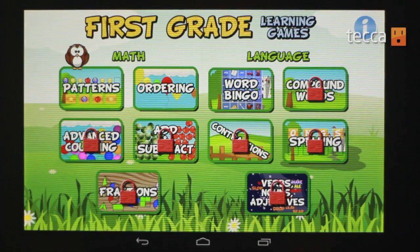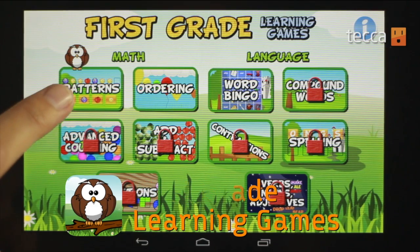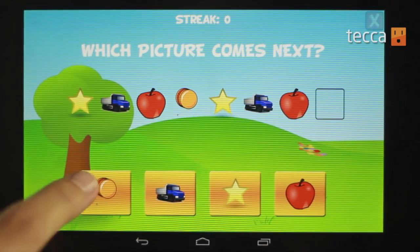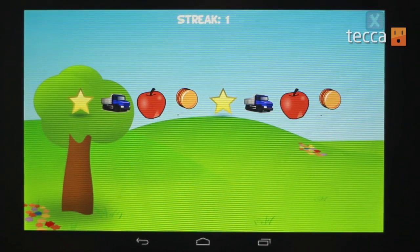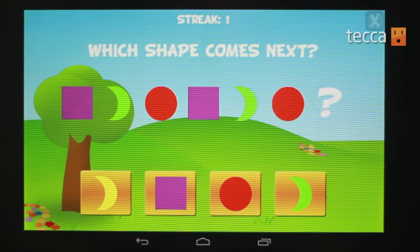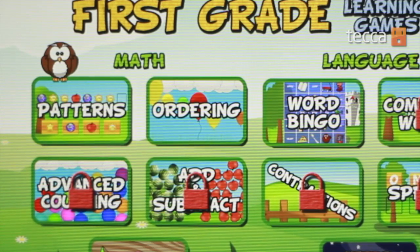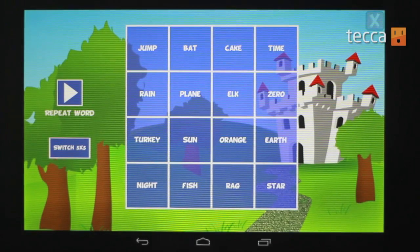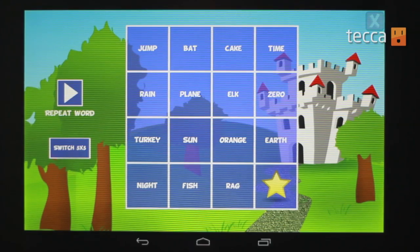Our first app is called First Grade Learning Games. It's really cool because it offers a variety of different things both in language and in math, so it's a great comprehensive app for your child that's a first grader. There are all kinds of mini games, and on the math side you can get things like patterns and order, and on the language side you can look at things like Word Bingo. It's a really fun way for your child to play games and get something out of it at the same time.